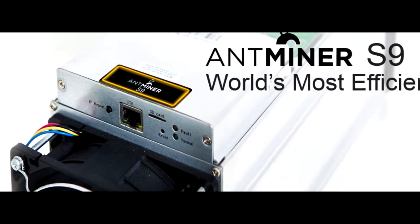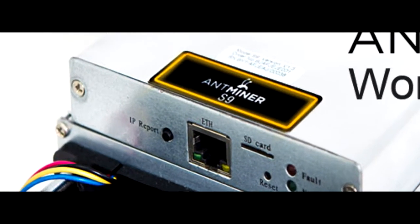Earlier, the Chinese Antminer S9 was announced. You can buy it on Amazon for $6,000.